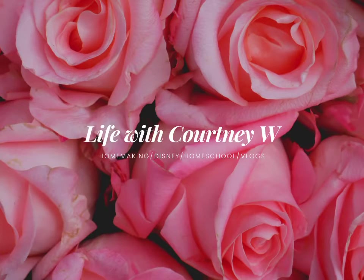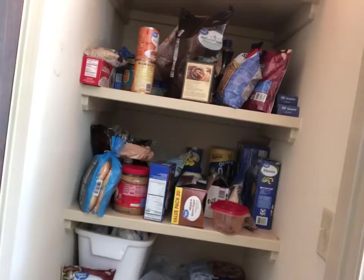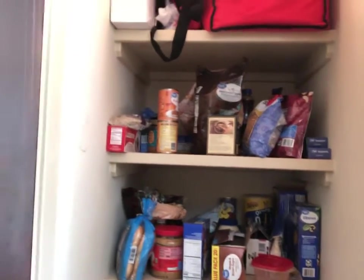Hello! Today we are going to be cleaning out the pantry and organizing. So let's get started. This pantry just kind of has a lot going on and it is time to reorganize. It was all nicely organized, but I've had a lot of helpers in here lately and now it's not so organized. So I'm going to go ahead and start up here at the top.